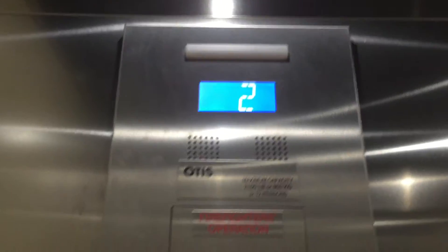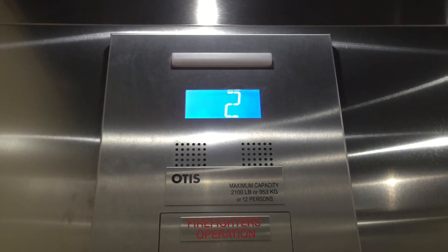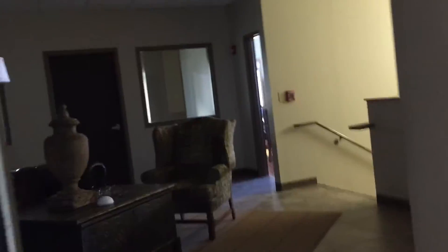Smells good. 16-segment alphanumeric display. Second floor, fire alarms.